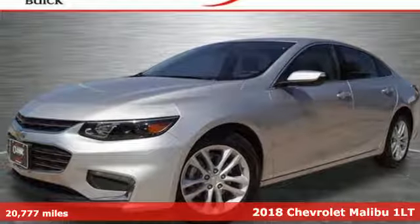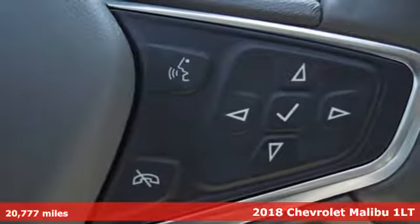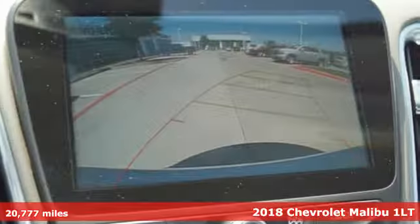Here's a 2018 Chevrolet Malibu. Dramatic style with a strong sense of safety. This Malibu is style with a purpose.